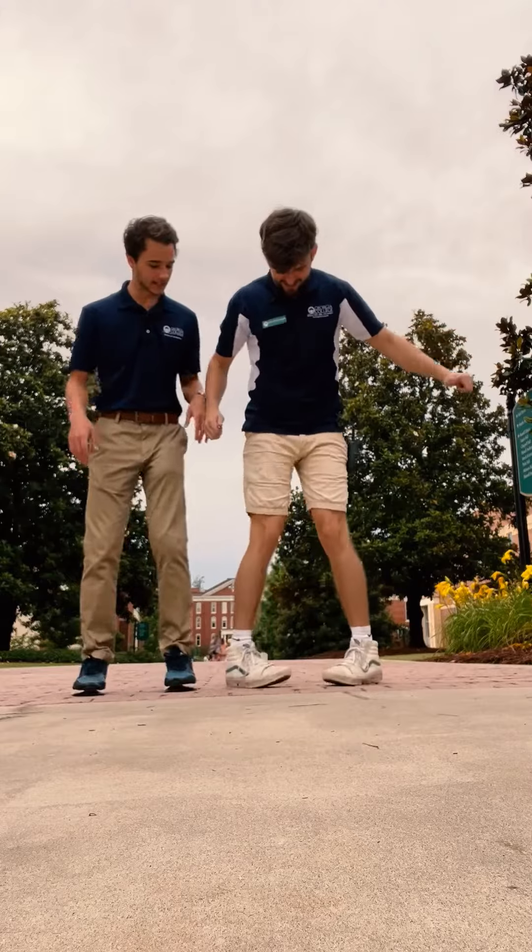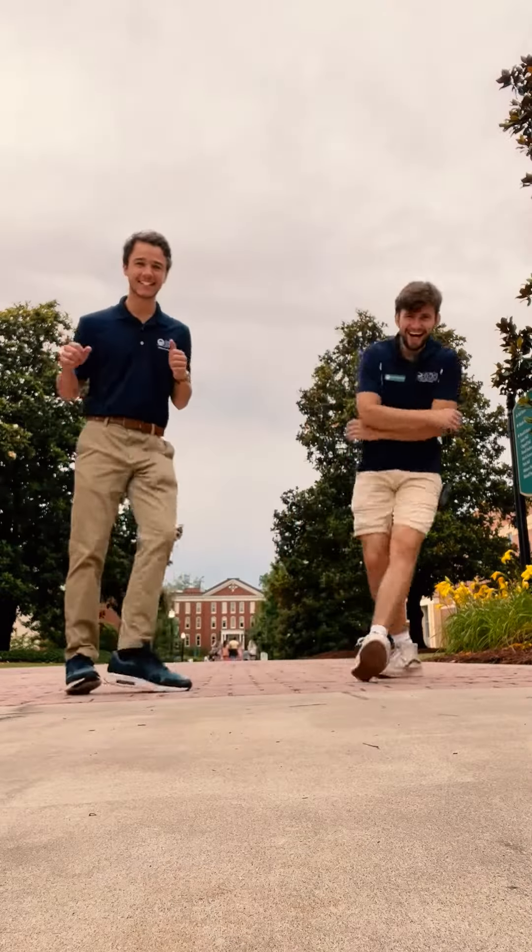Once that is set up, it's time to greet people. Here's me and Carson greeting people with our super sweet dance moves.